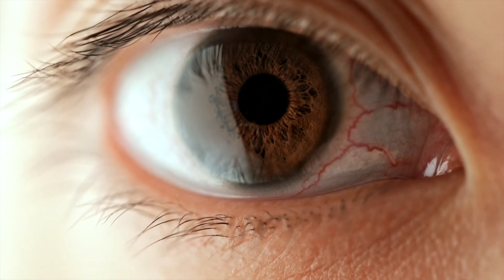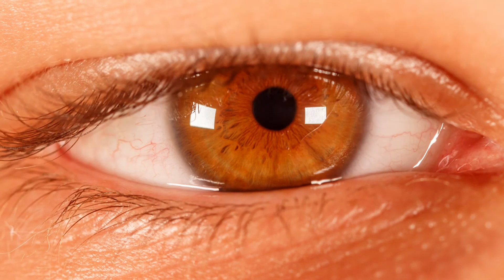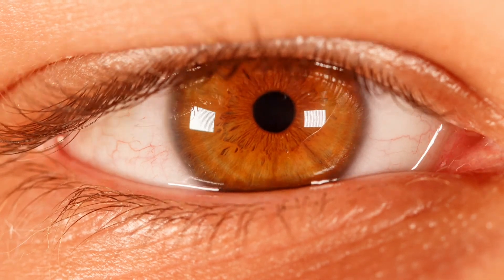The nasal lacrimal duct is part of your tear drainage system and oftentimes as we get older it can become blocked. This can cause tearing that runs down your face and also make you susceptible to infections.